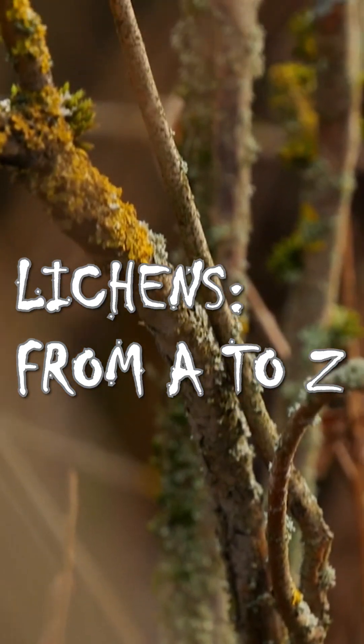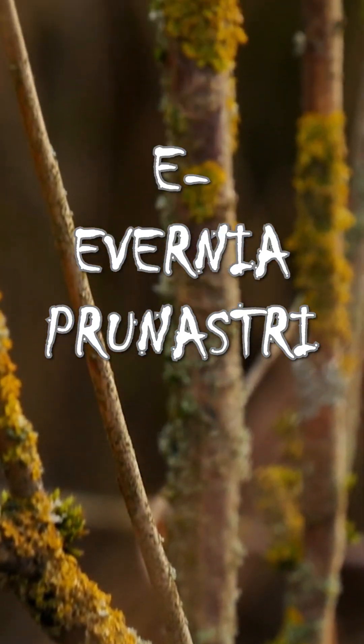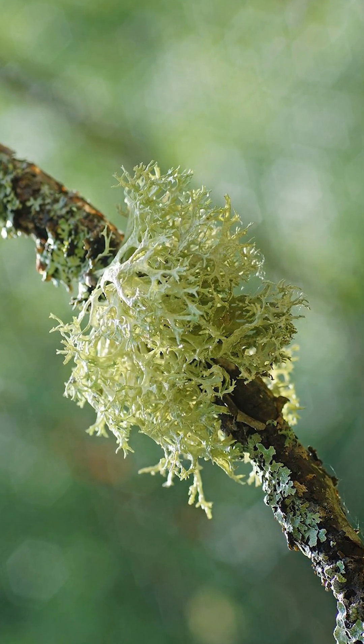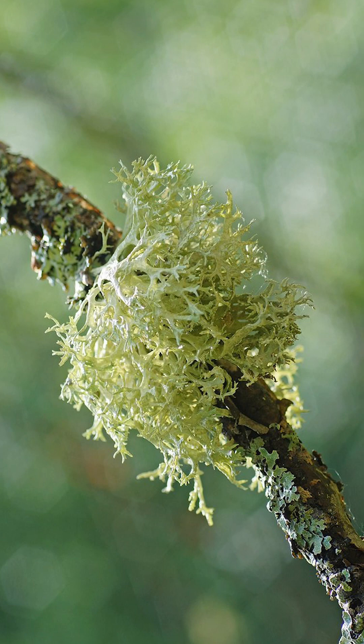This is part of the series Lichens from A to Z, and E is for Evernia prunastri. You have probably smelled Evernia prunastri before, even if you have never heard its name.